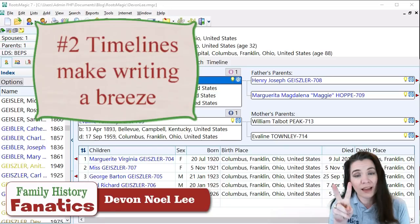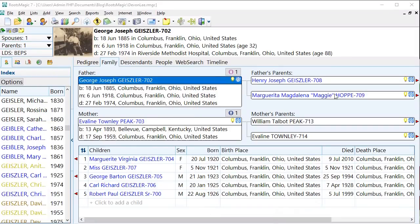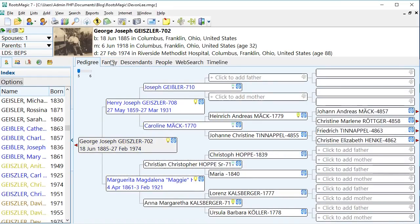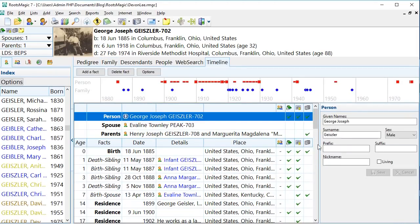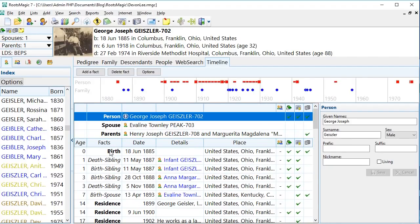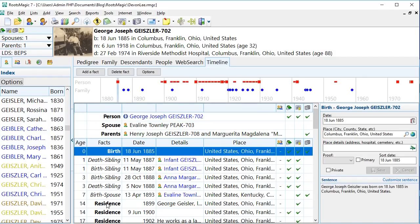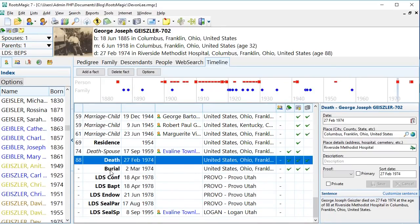The second reason why I like RootsMagic is for helping me to write using their timelines. When you get to an individual in RootsMagic, you see a number of tabs up here at the top to help you change the contents and the way it is organized — the pedigree chart, the family group sheets where you have the husband, the father, the mother, the children, and then the parents of the father and mother. What I really like is this last one called Timeline. In Timeline, I can see all of the events in the lives of this particular ancestor.